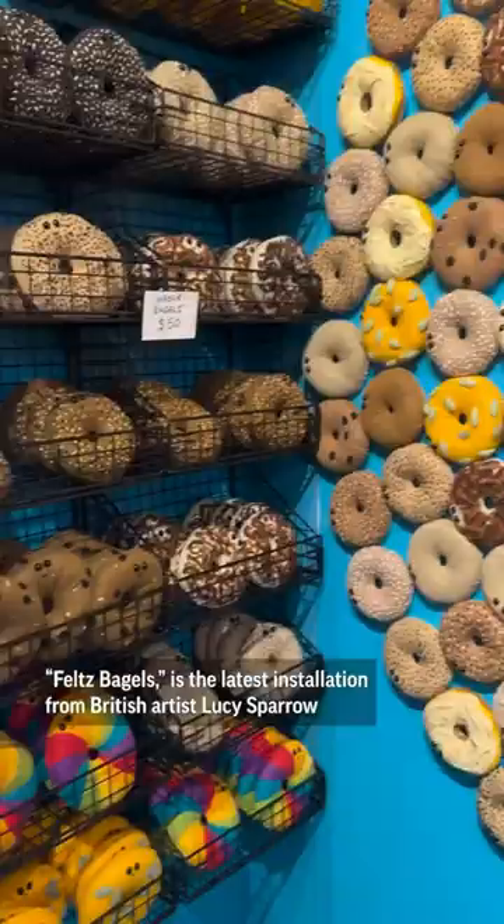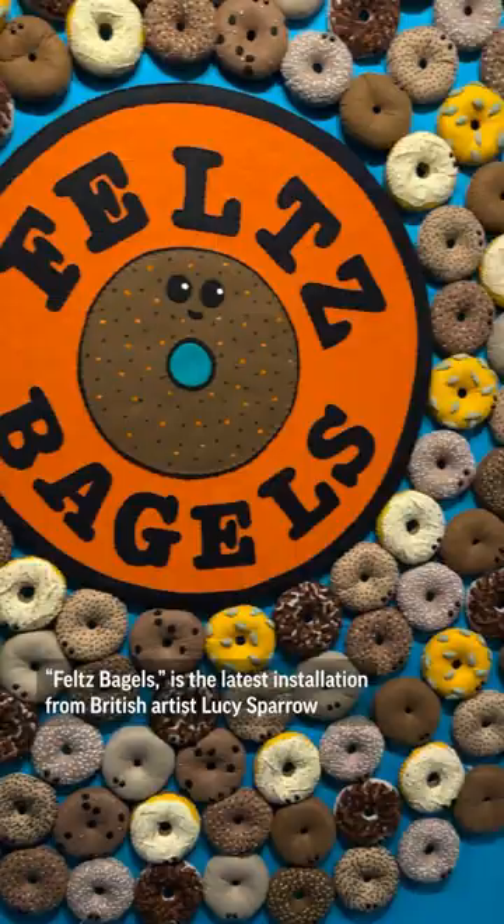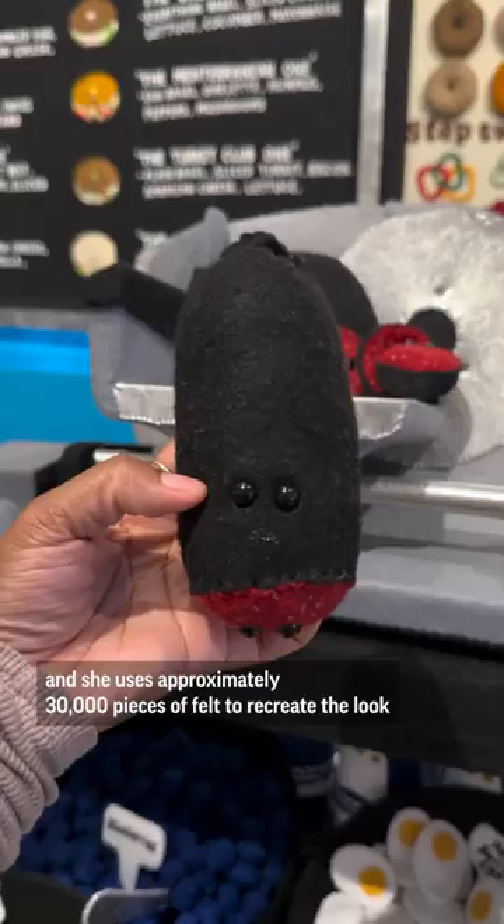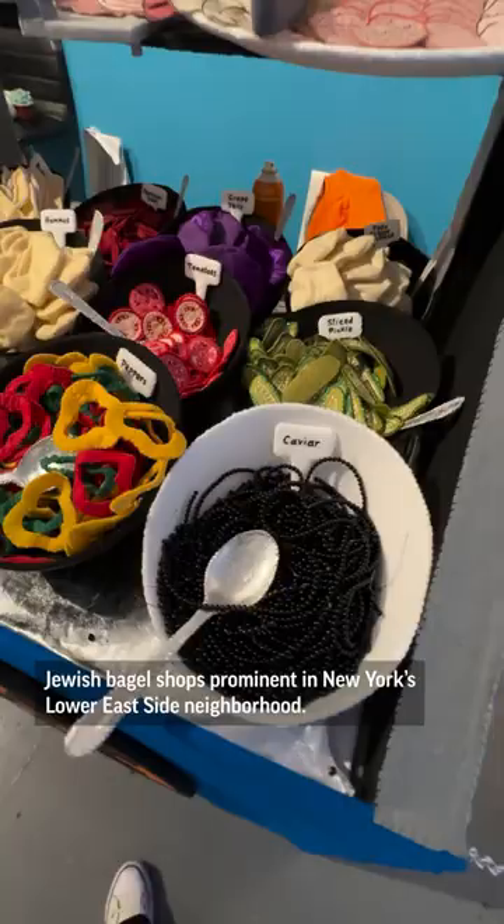Feltz Bagel is the latest installation from British artist Lucy Sparrow. She uses approximately 30,000 pieces of felt to recreate the look and feel of the authentic Jewish bagel shops prominent in New York's Lower East Side neighborhood.